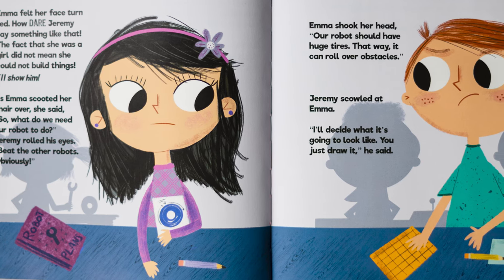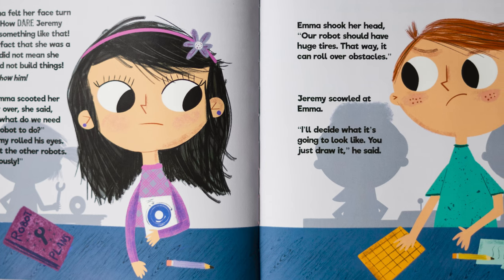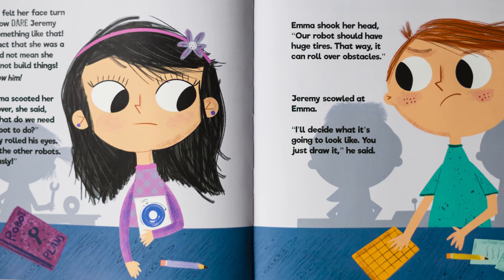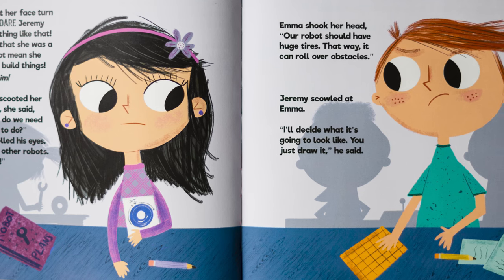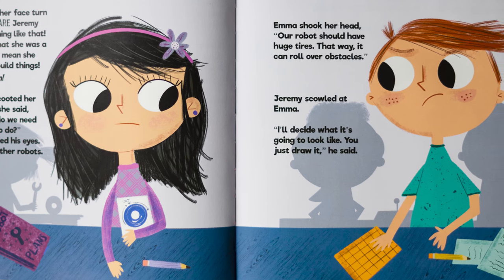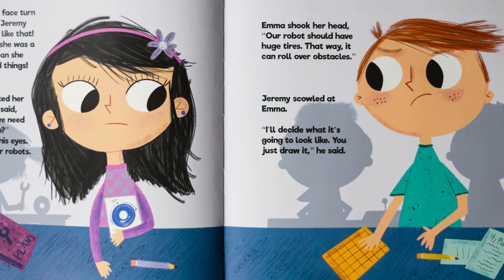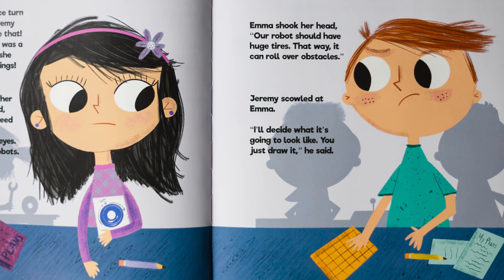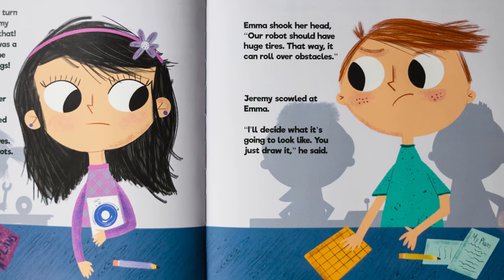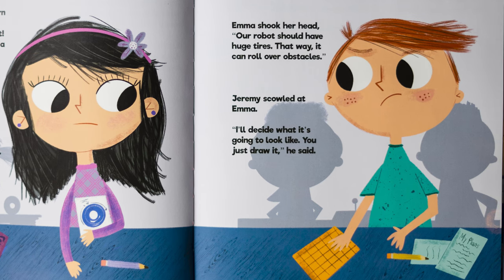"I'll show him." As Emma scooted her chair over, she said, "So what do we need our robot to do?" Jeremy rolled his eyes. "Beat the other robots, obviously." Emma shook her head. "Our robot should have huge tires. That way, it can roll over obstacles." Jeremy scowled at Emma. "I'll decide what it's going to look like. You just draw it," he said.